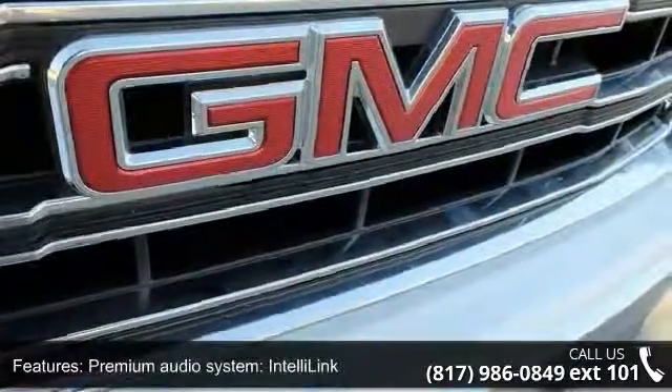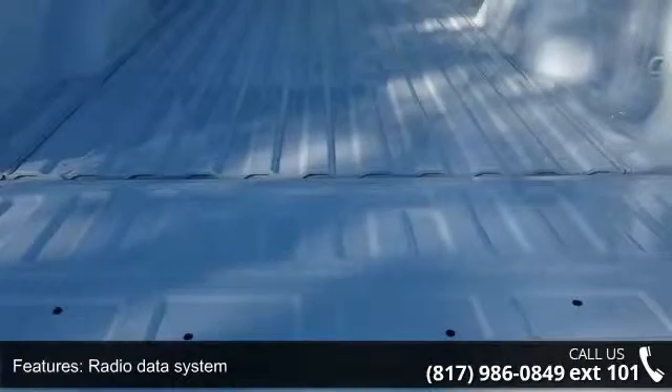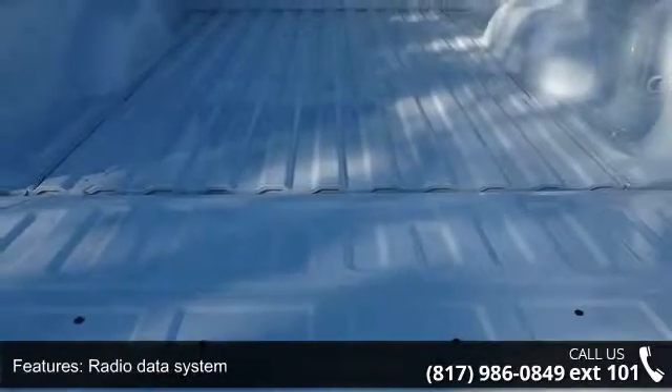Additional features include steering wheel audio controls, air conditioning, single zone air conditioning, and power steering. This vehicle shows low mileage and has a smooth ride.